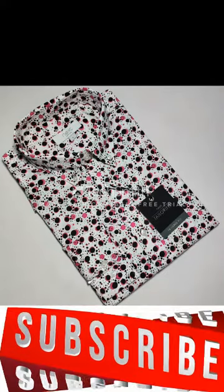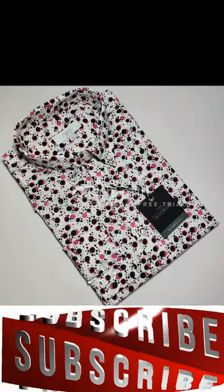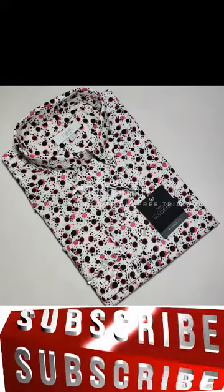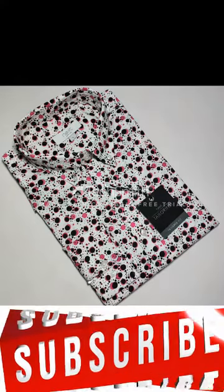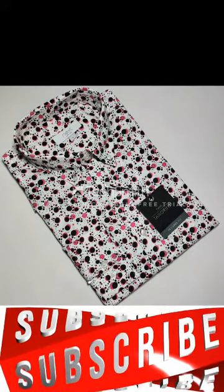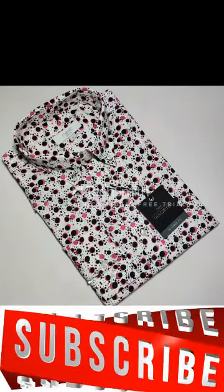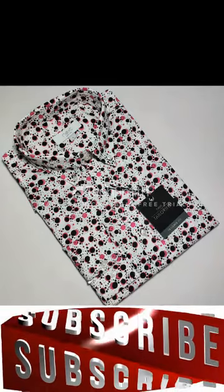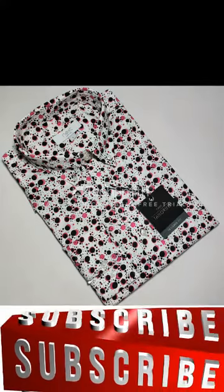Hello business world, welcome to the RMG Bazar English channel. In this channel we show you various kinds of ready-made garments which are mostly made in Bangladesh. If you are a ready-made garments businessman and you have a showroom, or you want to make a business with Bangladesh, you can subscribe to our channel to get new updates.